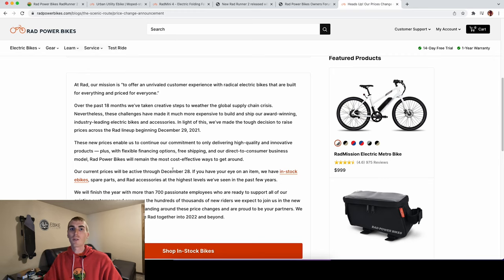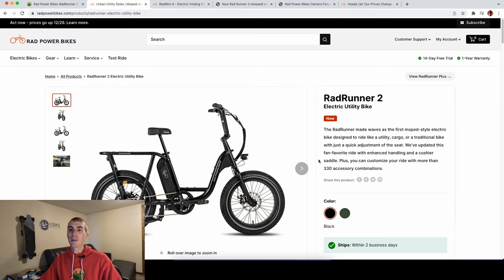The price increases are due to ongoing supply constraints and increasing costs. Rad Power Bikes is not the only company doing this — I've seen it happen at so many electric bike brands. A lot of people were disappointed that the Rad Runner had increased so much in price.